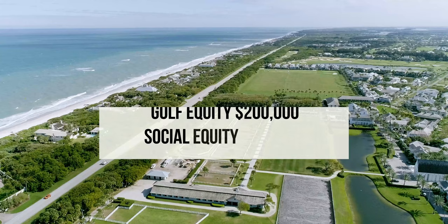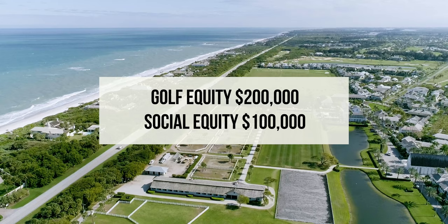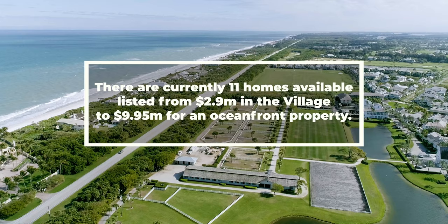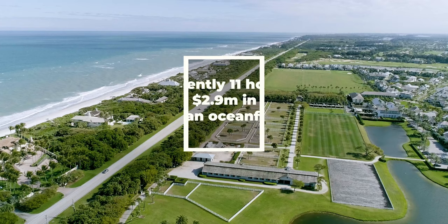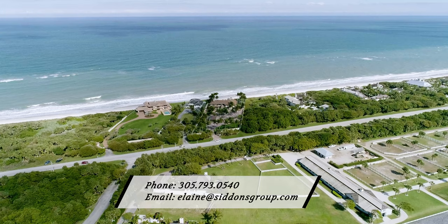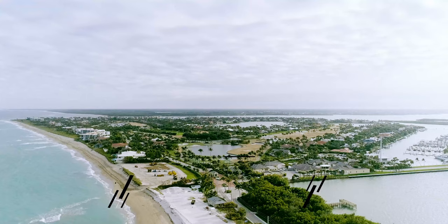Windsor equity members can join the golf with $200,000, and a social equity membership is $100,000. There are currently 11 homes available, listed from $2.9 million in the village of Windsor, which averages $874 per square foot, to an oceanfront property at $9.95 million, averaging $922 per square foot. Contact us at the David Siddons Group if you have an interest in living in Windsor. We can get you your luxury home in this beautiful community.